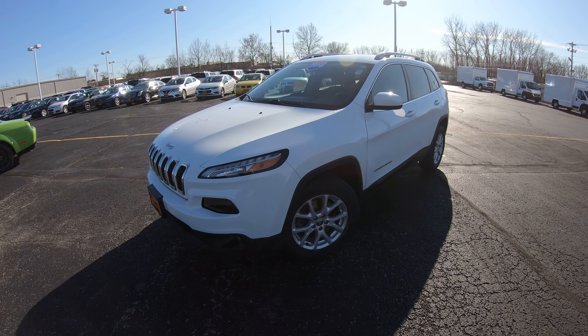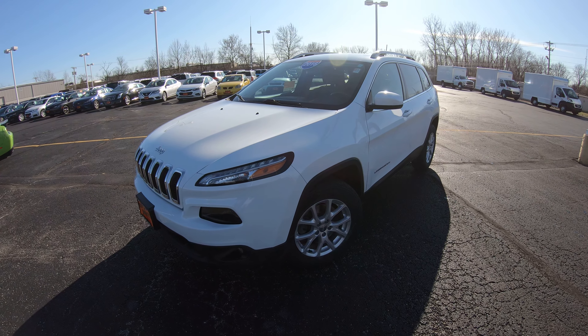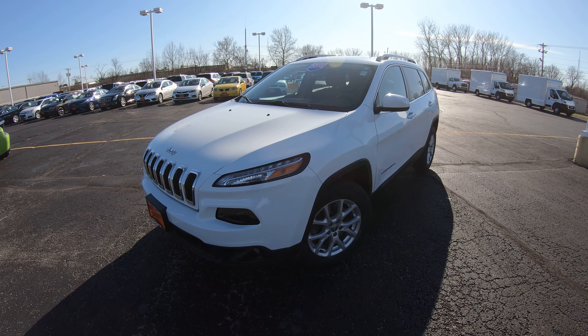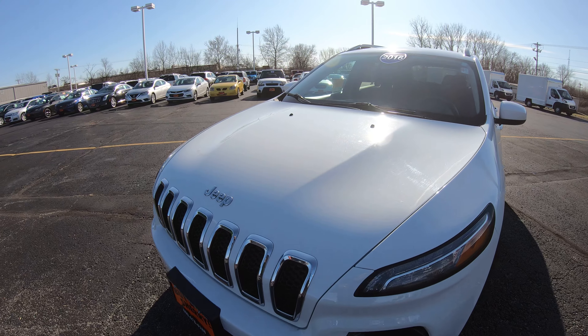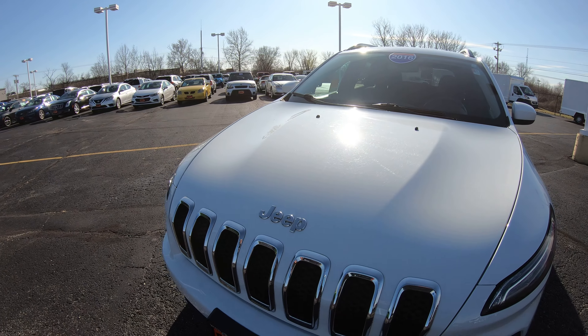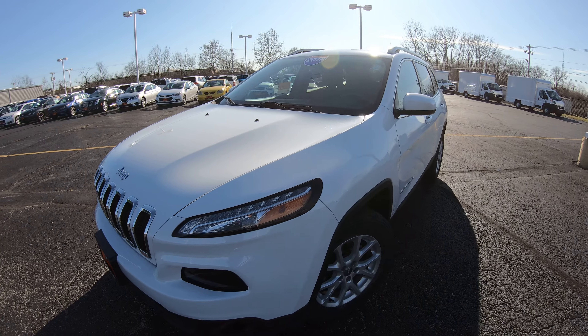Today we're showing you a brand new arrival — a 2016 Jeep Cherokee, the Latitude trim level with just over 30,000 miles on it. Extremely nice vehicle. As you can see, the exterior is white in color; the hood has no blemishes, no rock chips, no dents, no scratches — all in all an extremely nice vehicle all the way around.